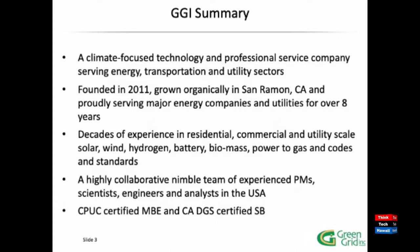This is a quick summary of our company. We're a climate-focused company providing professional services to energy, transportation, and utility sectors. Founded in 2011 and grown organically, located in San Ramon, California — hence the Golden Gate Bridge in our background today. We have decades of experience in residential, commercial, and utility-scale solar and wind, hydrogen, battery, biomass, power to gas, and helping people understand codes and standards, permitting, and getting into operations. We're a small, highly nimble team of experienced engineers, scientists, and project managers.